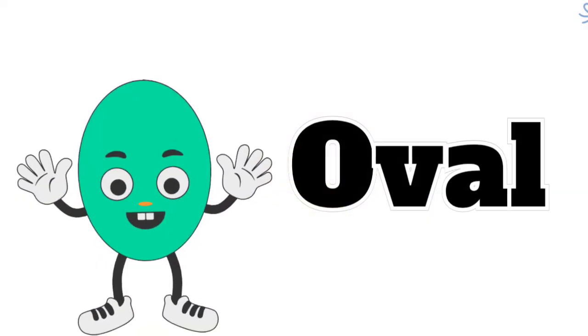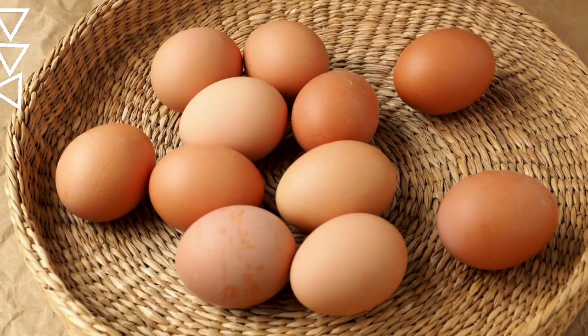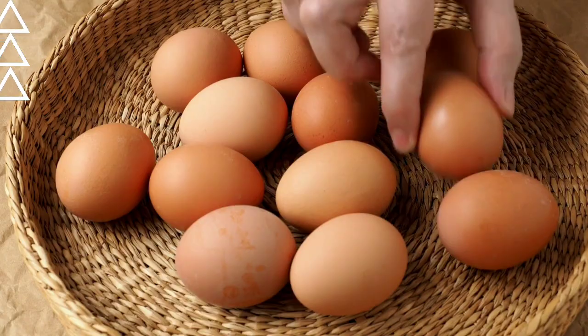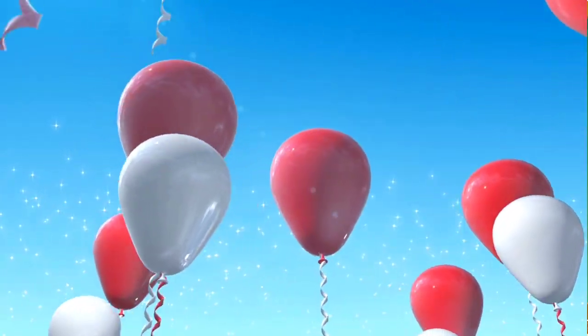One more trick before we end, it's oval time my friend! Oval, stretched out wide, just like an egg or a balloon outside! Not a circle, but close, you see — ovals are cool just like me!